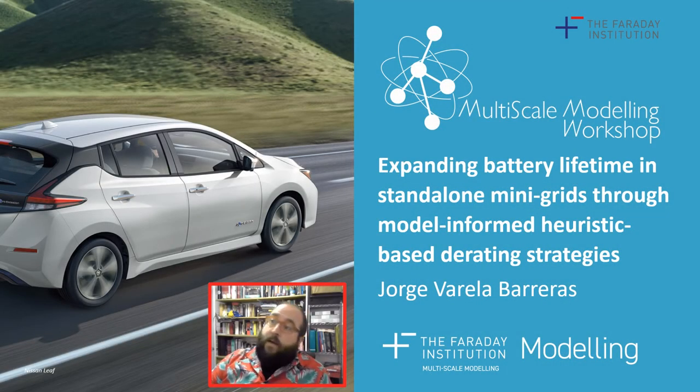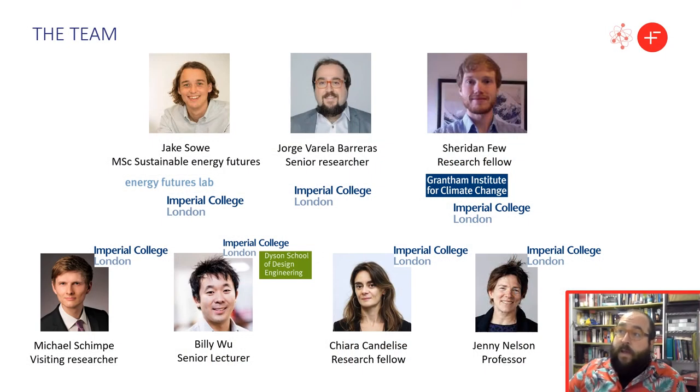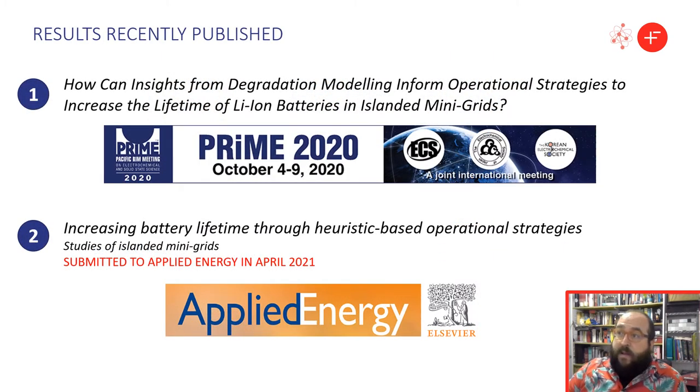Hello, my name is Jorge Varela Barreras and I am going to show you how advanced battery models can enable the development of simple but effective derating strategies in the context of stand-alone mini-grids. This work is based on research conducted by Jake for his master's thesis under the supervision of Sheridan and myself. Other researchers involved include Michael, who provided the battery degradation model, Billy, Chiara, and Jenny. Results shown here have been presented at ECS Prime and will be published soon in a journal article.